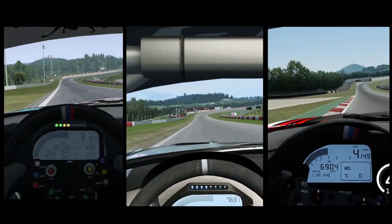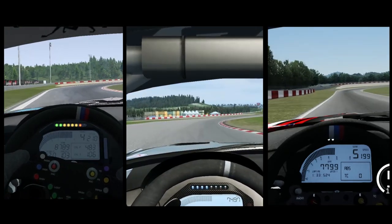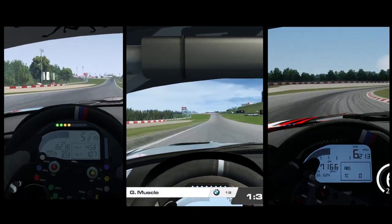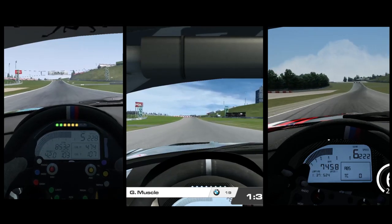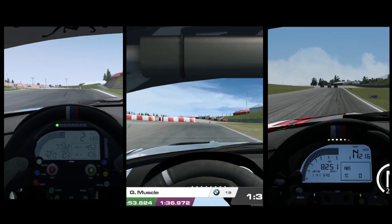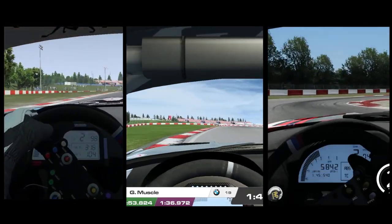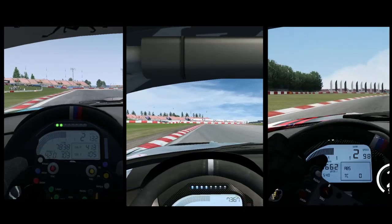But in terms of sheer enjoyment factor, if I was forced to pick one and I was just driving the car offline by myself, I think I would rather spend the most time with Assetto Corsa, simply because I like the way the car shuffles around a bit and on the Nürburgring GP, the NGK Chicane seems the most satisfying to take with the Assetto Corsa BMW.